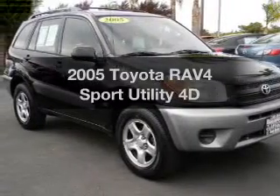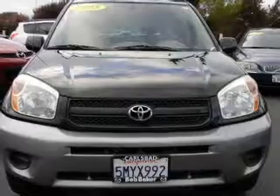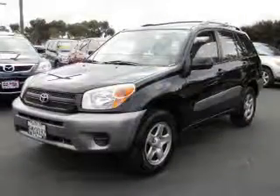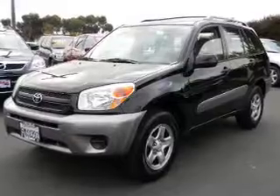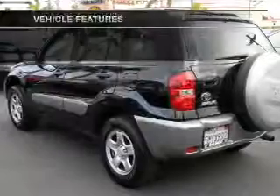Get noticed in this 2005 Toyota RAV4. This is the set of wheels you've been looking for. With a reliable engine that responds smoothly to its automatic transmission, you will appreciate the safety feature of anti-lock brakes. Plus enjoy these notable features that are included in this vehicle.